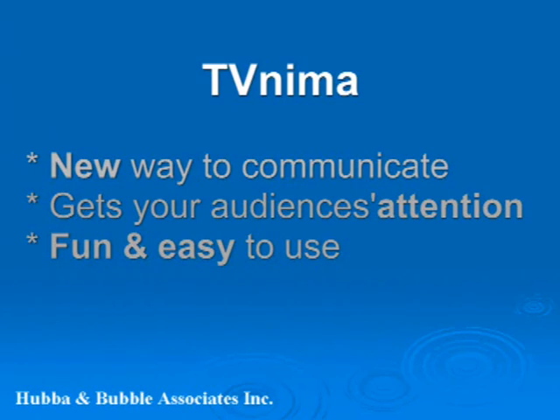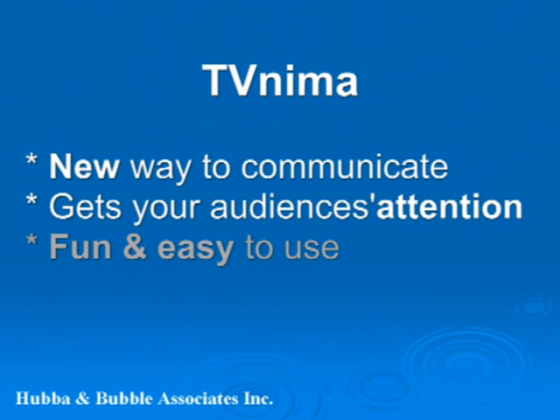Welcome to Hubble & Bubble Associates. I'm going to teach you how to pimp up your PPTs. Using TVNEMA for your PowerPoint presentations is a new way to communicate that gets your audience's attention and is fun and easy to use.